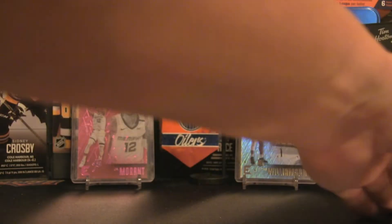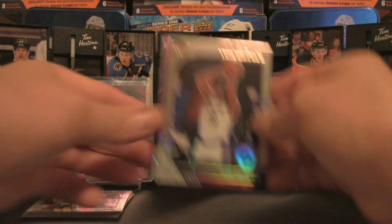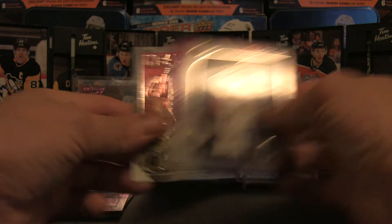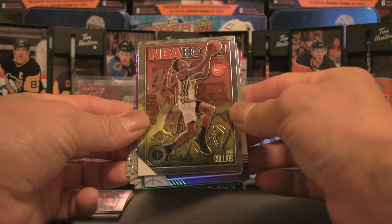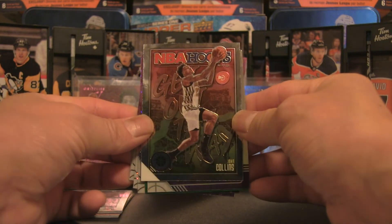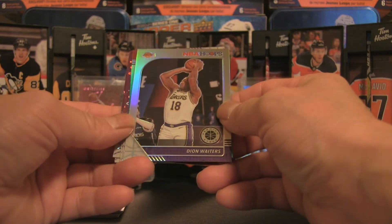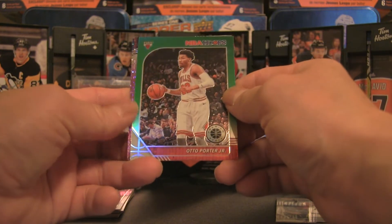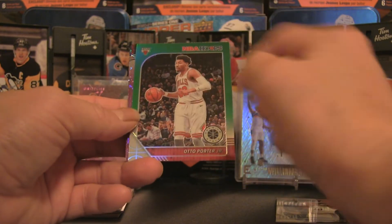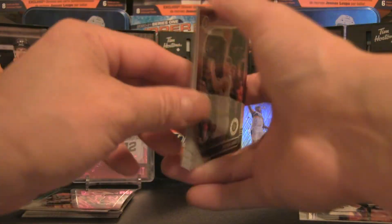We are definitely getting to the bulk of the hanger box where the goods are going to come from — the purple discos. Let's bring the one from the back up to the front and we've got a Collins — that's a pretty cool insert card. We've got a Deon Waiters, not a rookie card, and let's turn this around — Otto Porter Jr., that is the green parallel. Put that off to the side and now we've come to the purple discos.